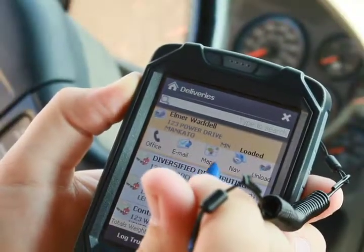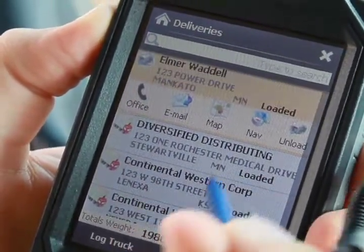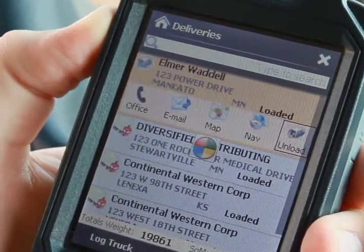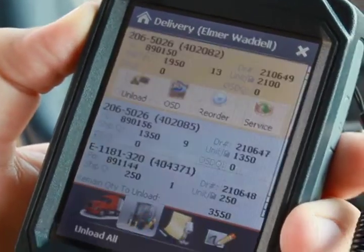The driver is paperless as wait and footage are shown right on the device. The driver clicks on unload to note when a product has been delivered and can even do an over/under correction right on the device. This eliminates the need for credit memos as the delivery receipt is corrected right on the dock prior to invoicing.